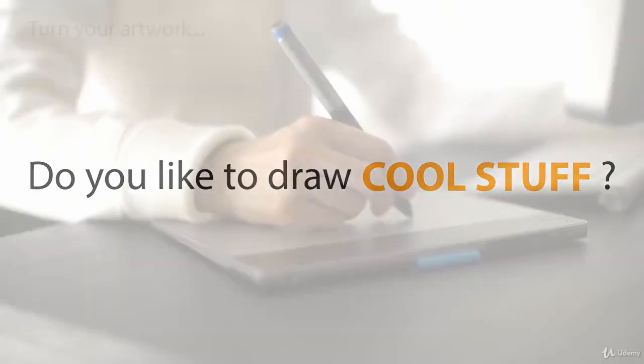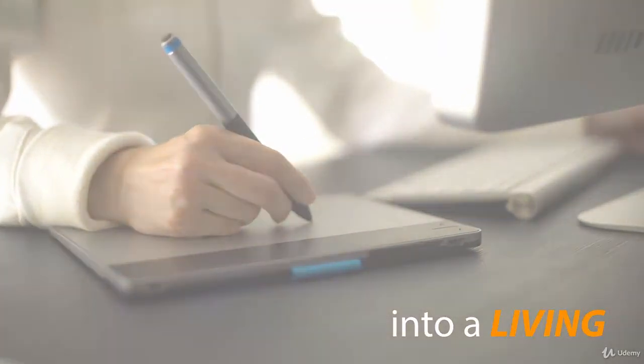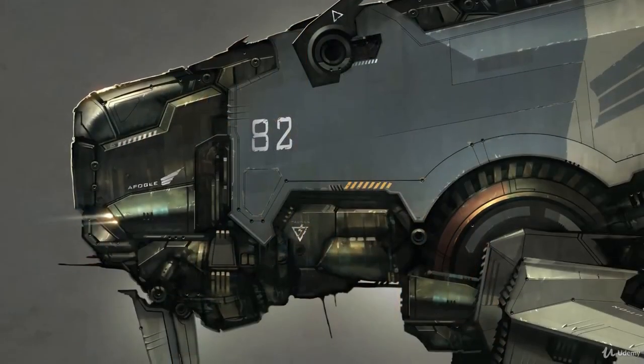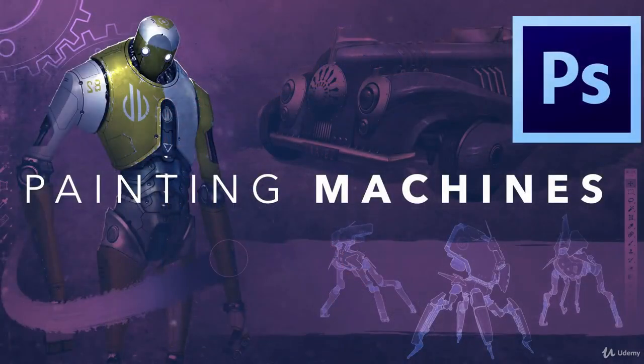If you've ever dreamed of making a career out of this, I'm here to tell you that the dream is real. You can make a living doing this. All you need is a killer portfolio to launch you into an amazingly fun and rewarding career. This course can get you there.